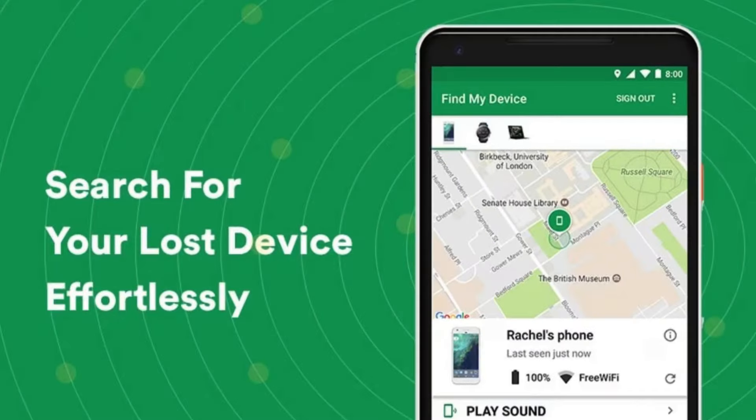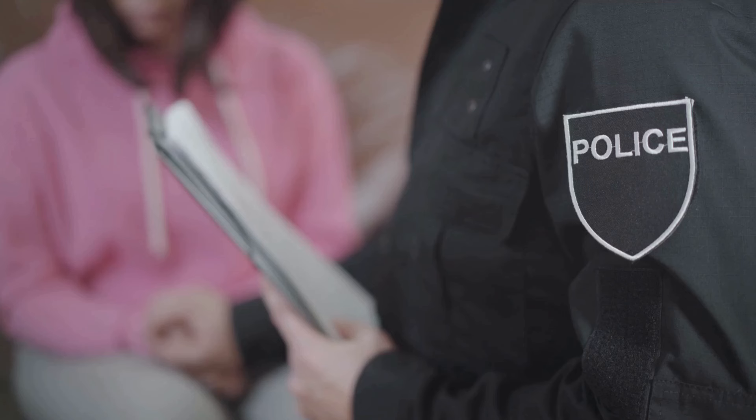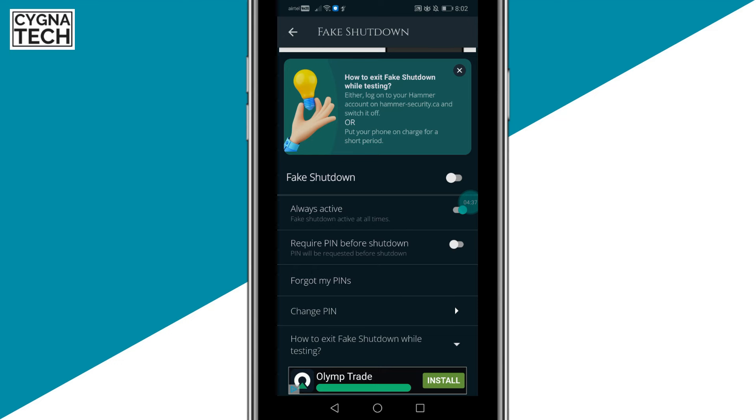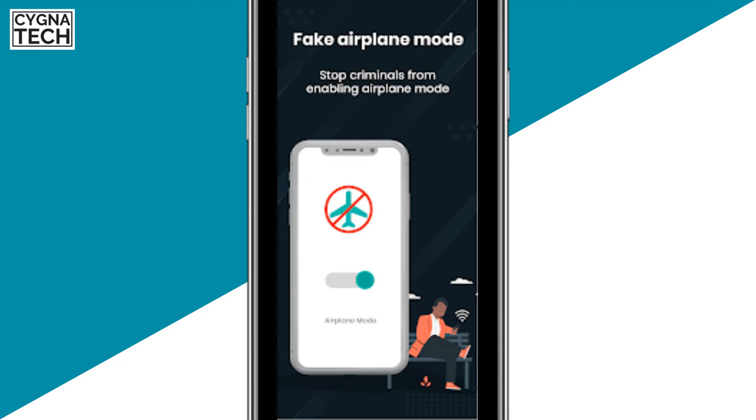Because the phone is still online, you can always track it through Find My Device. You can also go to the local police station, inform them about the theft, and tell them you had Hammer Security installed. You can help them log in to the Hammer website, show them the phone's location, and go with them to recover the device and catch the thief.